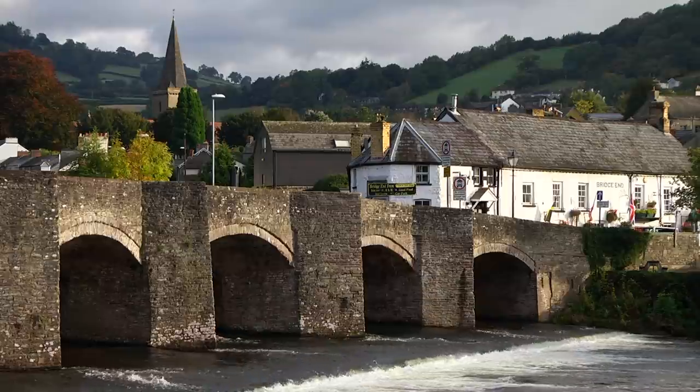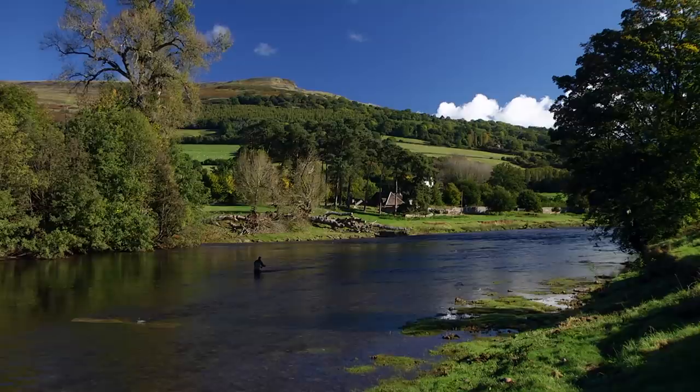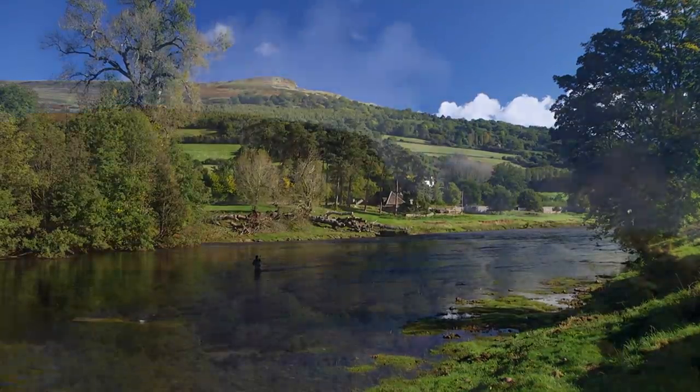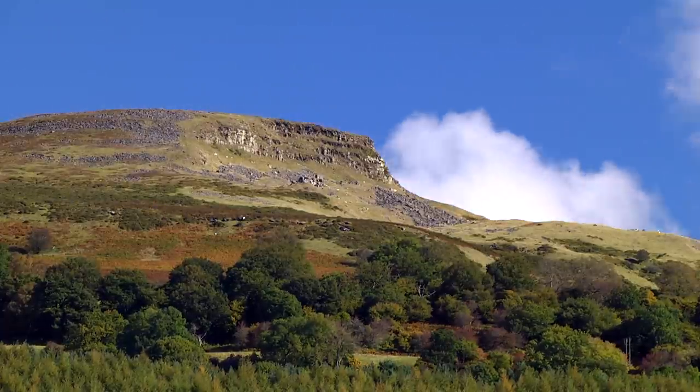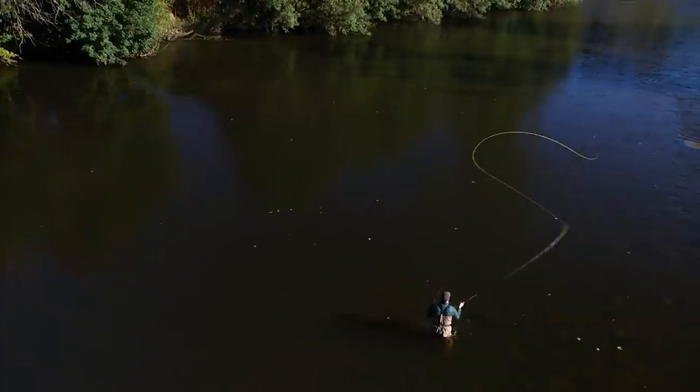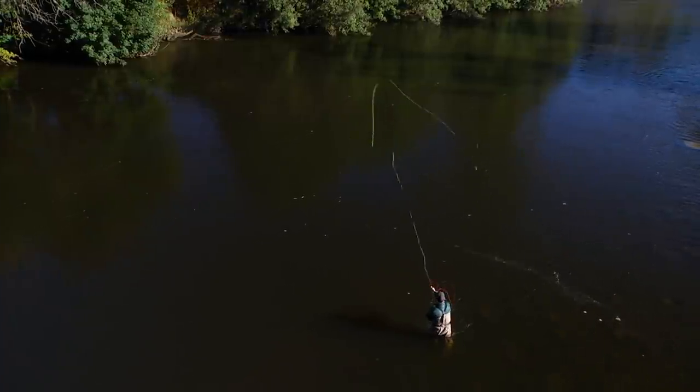The factory is based in Brecon, which is on the beautiful River Usk, set in an amazing national park. It always intrigues me that I head out from here, I look for developments in polymers and additives and manufacturing techniques, and then I bring it back here to make fly lines which are then sent all over the planet.